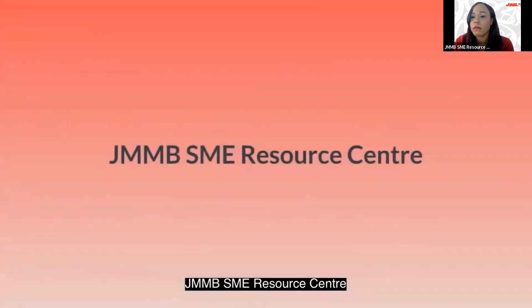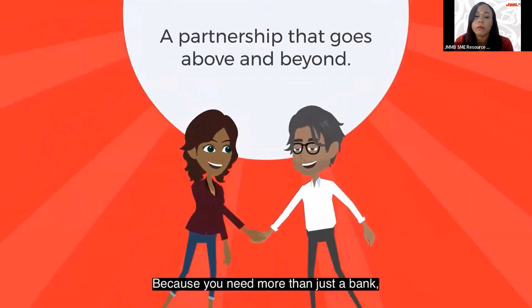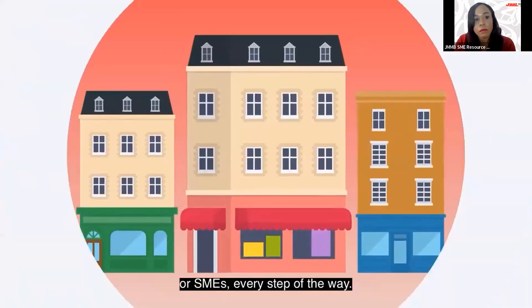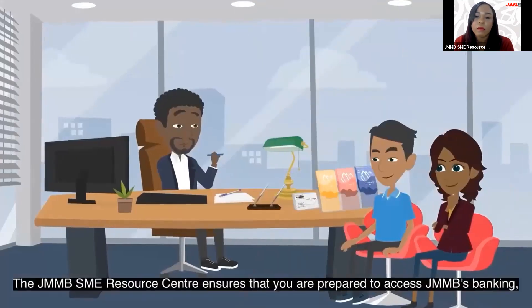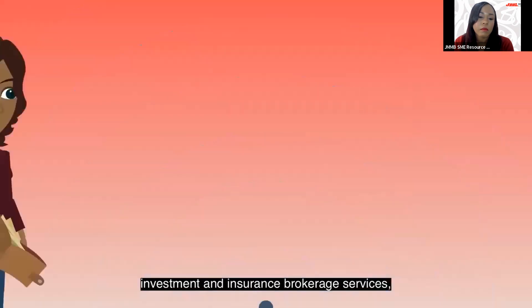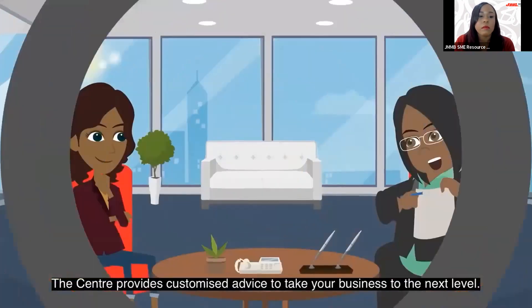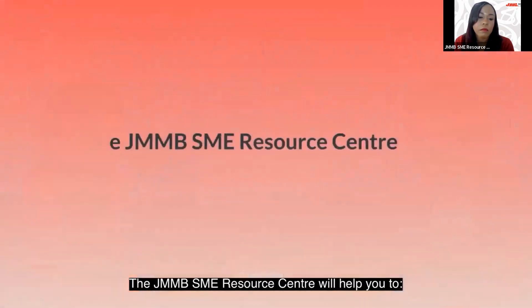The JMMB SME Resource Center — a partnership that goes above and beyond. Because you need more than just a bank, we are committed to offering support and guidance to small and medium-sized businesses every step of the way. The JMMB SME Resource Center ensures that you are prepared to access JMMB's banking, investment, and insurance brokerage services, along with our business planning expertise.